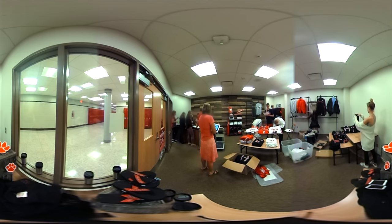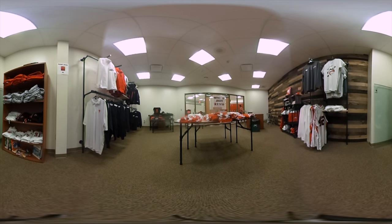Our school store is called the Fox's Den. Here you're able to buy Fox Chapel apparel of all types, from retro sports jerseys to license plate frames and even thermoses.